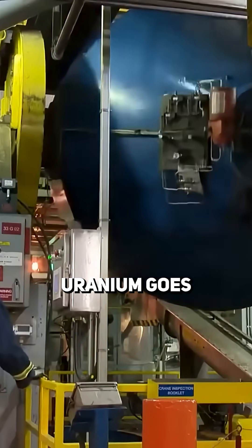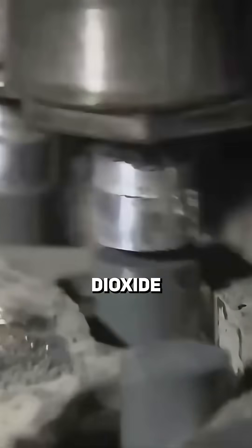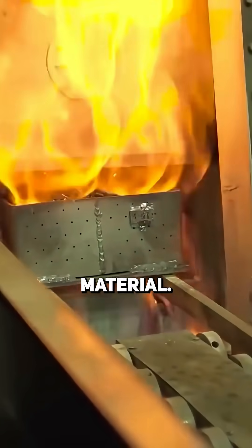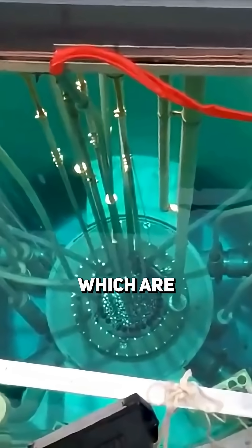Next, the enriched uranium goes to a fuel fabrication plant, where it's turned into uranium dioxide powder, pressed into small pellets, and heated to make a hard ceramic material. Those pellets are then loaded into fuel rods, which are what power the reactor.